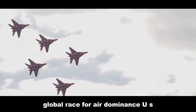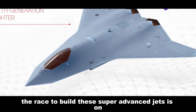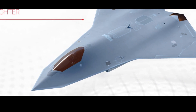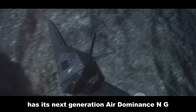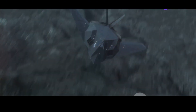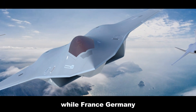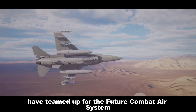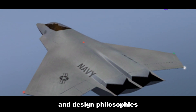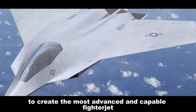The race to build these super-advanced jets is on, with several countries pouring billions into development programs. The US has its Next Generation Air Dominance (NGAD) program, which aims to replace the F-22 Raptor. Across the pond, the UK is leading the charge with its Tempest program, while France, Germany, and Spain have teamed up for the Future Combat Air System (FCAS). Each program has unique features, but they all share the same goal: the most advanced fighter jet the world has ever seen.